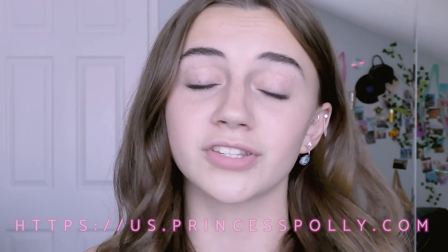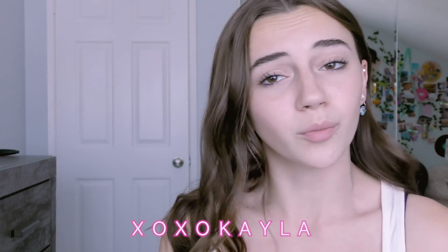Hey guys, it's Kayla and today's video is sponsored — I want to give a big thank you to Princess Polly for sponsoring today's video. The Princess Polly team allowed me to pick out a bunch of different items from their website, and now that those items have arrived I'm gonna be giving you guys a haul. All Princess Polly items ship within the US and orders over $50 get free three to four day shipping. They also offer Afterpay and Shop Pay to all US customers, and I have a discount code — XOXO Kayla — for 20% off your order. The website and all items shown will be linked in the description.